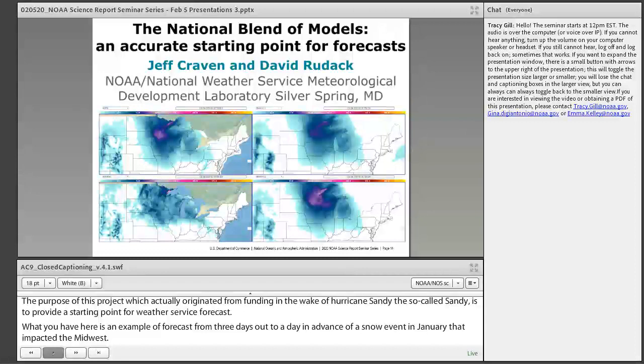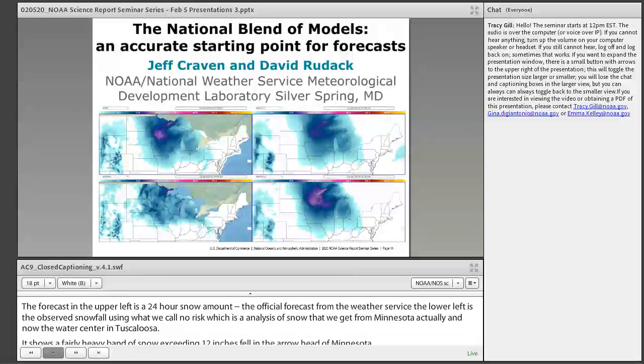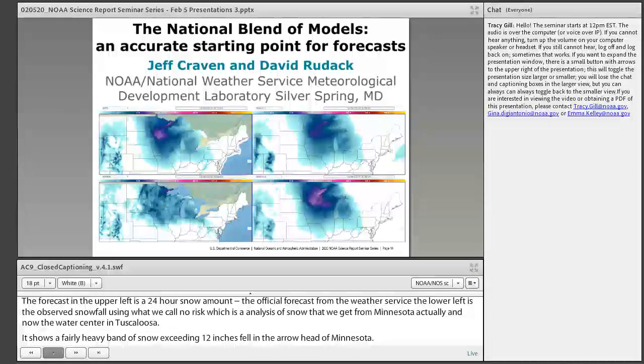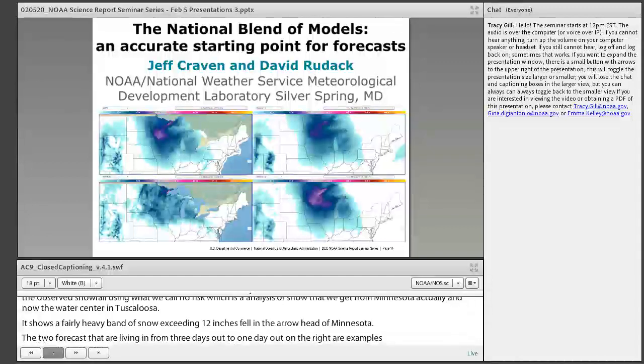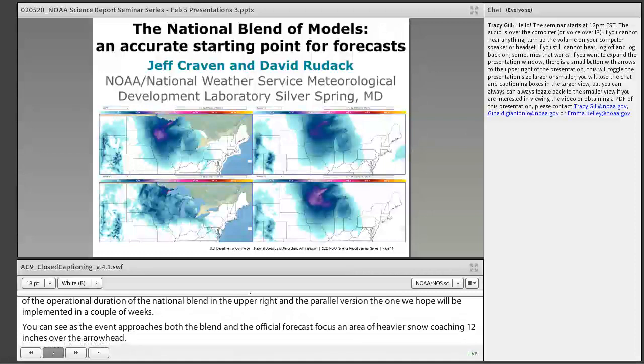The upper left is a 24-hour snow amount official forecast from the weather service. The lower left is the observed snowfall using NOHRSC, an analysis of snow depth from the water center. It shows a heavy band of snow exceeding 12 inches in the arrowhead of Minnesota. The two forecasts looping on the right show the operational and parallel versions of the National Blend, both focusing heavier snow approaching 12 inches over the arrowhead as the event approaches.